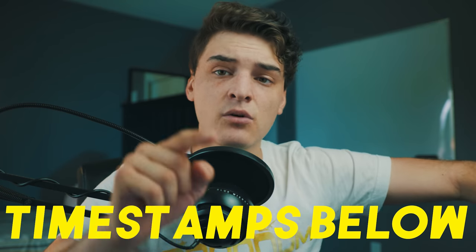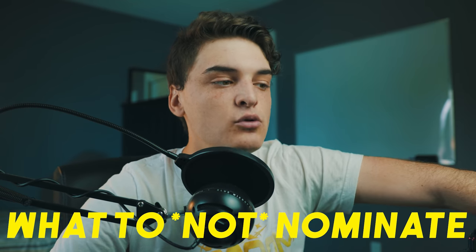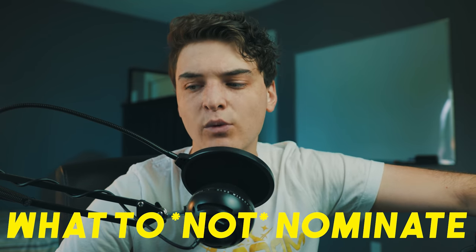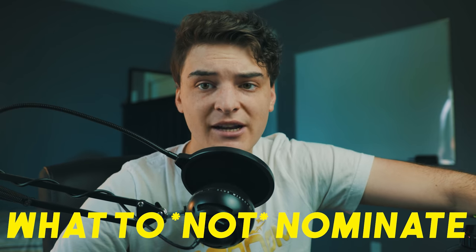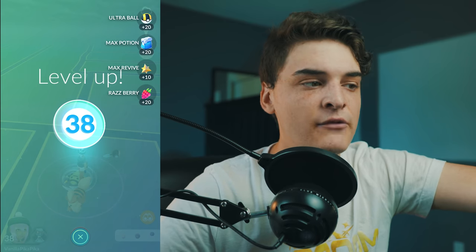We're going to cover good, bad, and gray area nominations in Wayfair — timestamps are below. Let's get into it. First I want to talk about bad nominations so you can get your head around what to avoid. I quickly want to note: you do have to be level 38 or above to nominate. If you're not level 38 plus, you can watch this video and get your head around things, but you can't actually nominate anything.